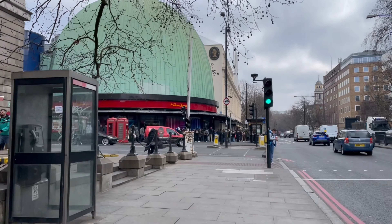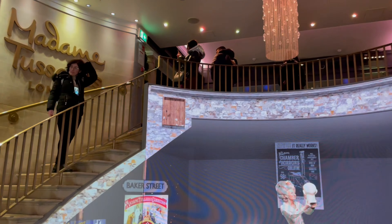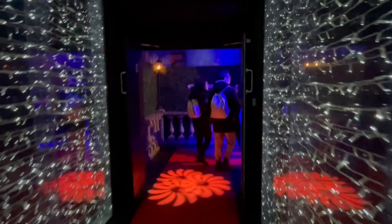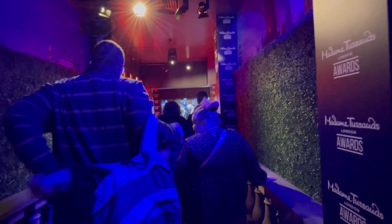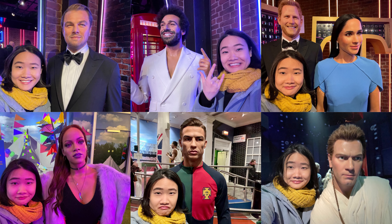The Wax Museum Madame Tussauds was the last missing piece to my central London exploration. It'd be best if you tag someone along to help you get some shots more easily. Right off the bat is the Hollywood red carpet, where you'll see Zendaya, The Rock, Ed Sheeran, Ariana Grande, Beyoncé, and more. I for sure took a bunch of photos with them.